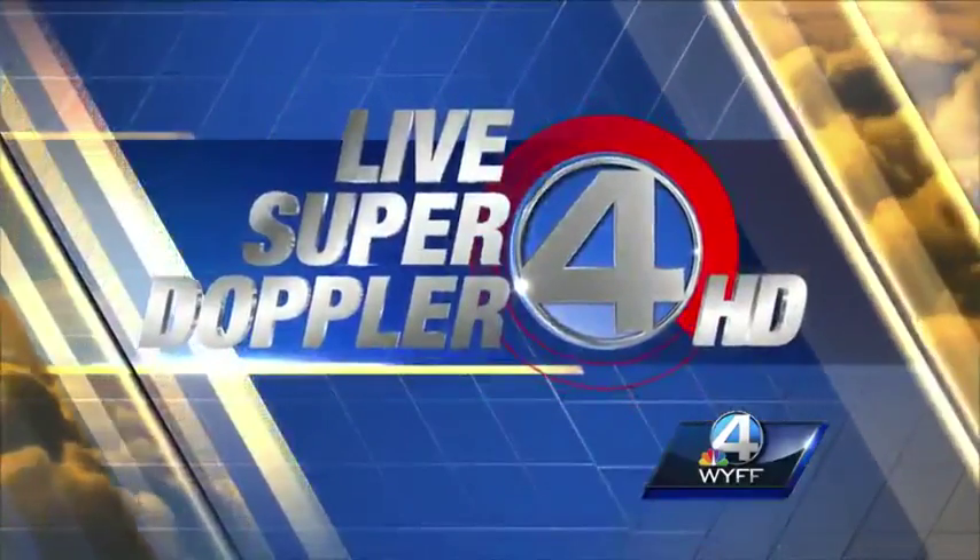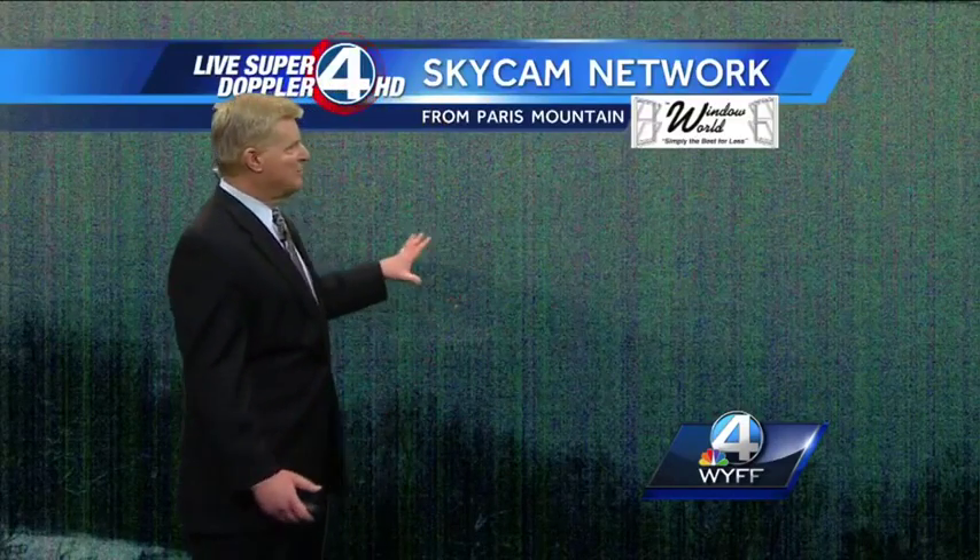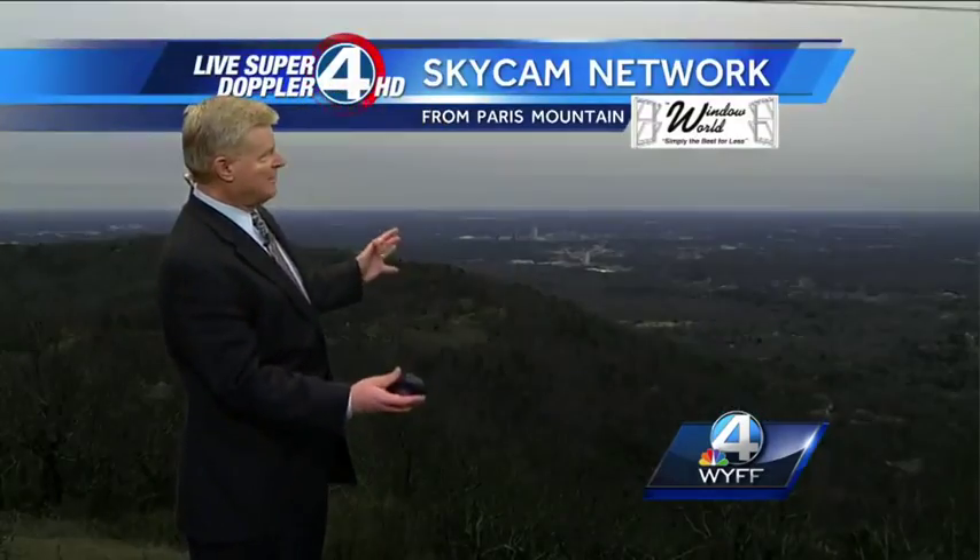Now, your live super-doppler 4HD weather forecast. The Arctic air has certainly settled in. We're going to take you to Paris Mountain, and this is our time-lapse.